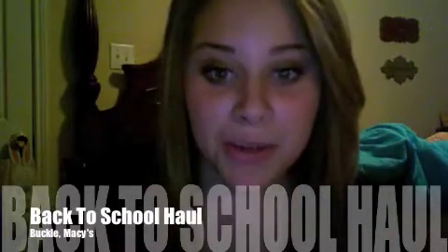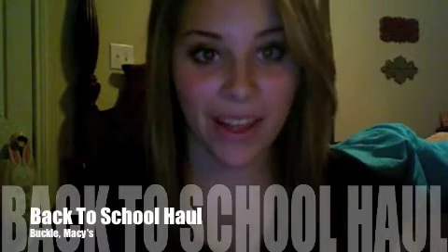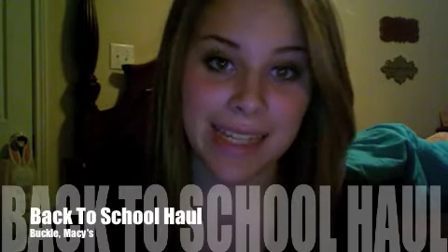Hey girls, today I'm going to be doing a back-to-school haul. I went to the mall a few days ago — I went to Buckle and I went to Macy's. I just want to say that I'm not trying to brag about anything; I just love watching haul videos and I know people like watching them too. I'm also going to be helping my mom pay for a lot of this stuff because I know it can be really expensive.